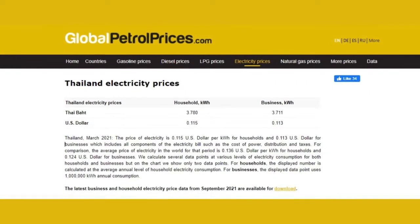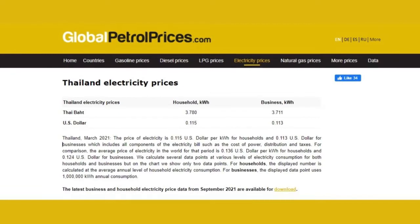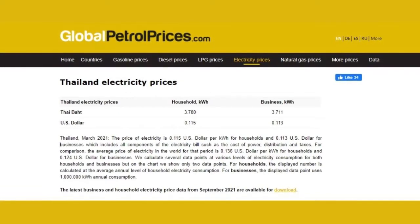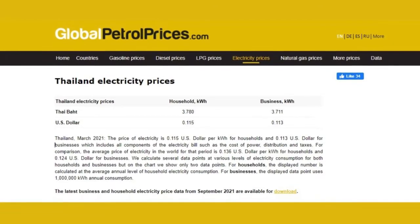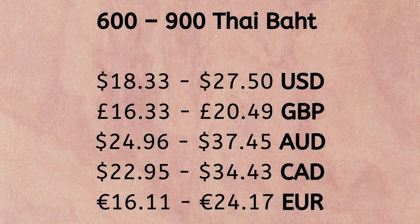According to GPP, current data shows that the average price of electricity is 0.11 US dollars per kilowatt hour. How much will electricity in Thailand cost you per month? If you aim to live frugally by turning off your aircon when not in use, your electricity bills will often be around 600 to 900 Thai baht a month, which comes to 18.33 to 27.50 US dollars, based on a single adult.